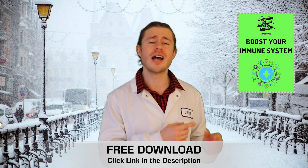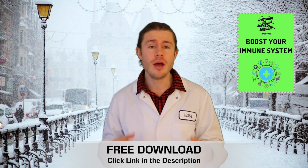I also made a summary with some great immune boosting recipes that's totally free — you can download it at any time, it's just in the description down below. But without further ado, let's get into these immune boosting spices.